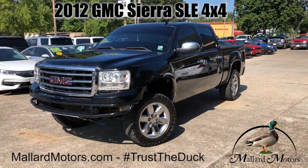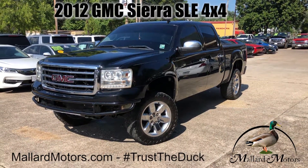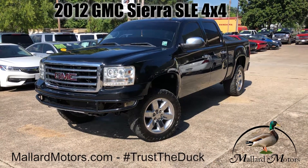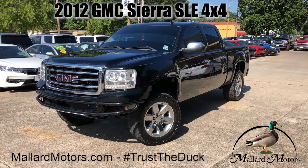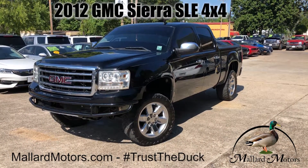What's up guys, it's Clay at Mallard Motors. Got another truck I want to show y'all, but before we get started, don't forget about the $100 credit challenge — where if we can't get your credit approved for a new vehicle, we'll give you $100 in cash.